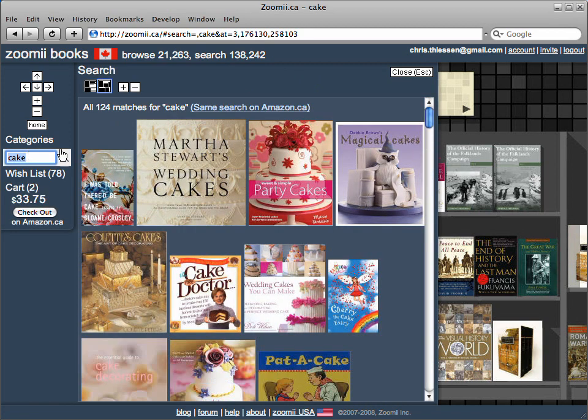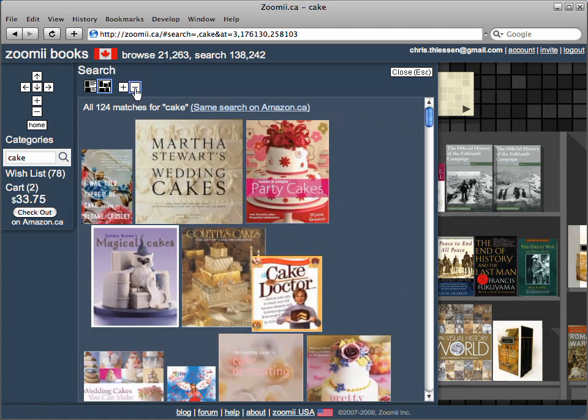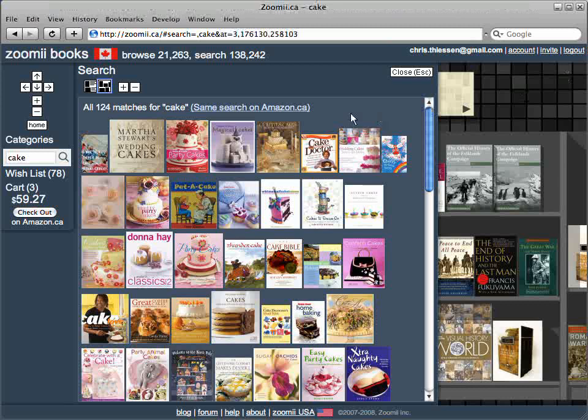I'll search for cake. And there you go. You can use the plus and minus buttons at the top to see larger or smaller covers, and when something catches your eye, just click. That looks good. If you don't find what you're looking for on Zoomy, there's a link to do the same search on Amazon.